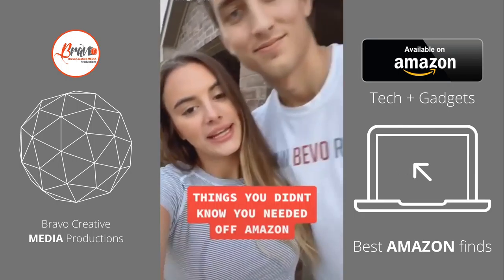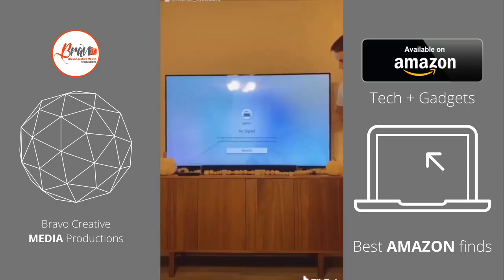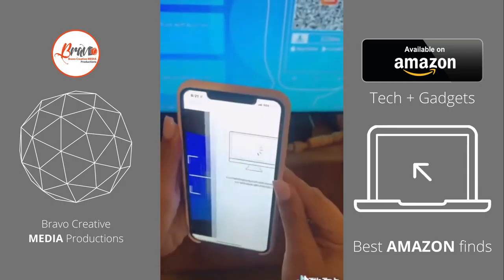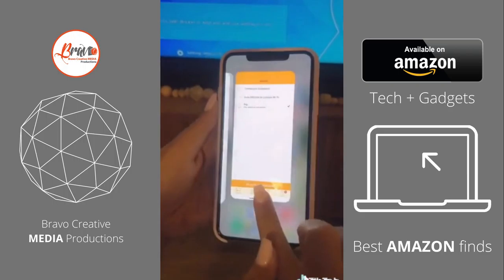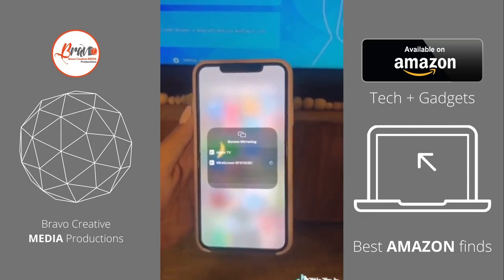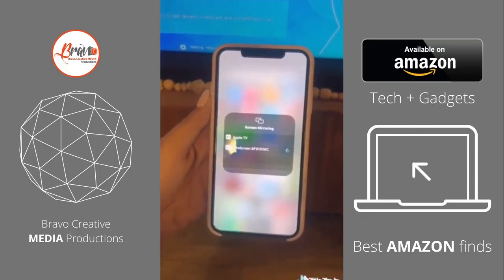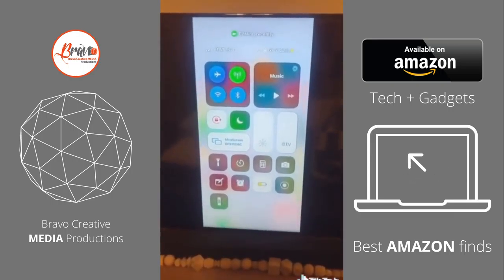Things you didn't know you needed off of Amazon. This is our micro screen, and we plug this into the back of our TV so that we can live stream any videos or shows from our phone or other devices onto our big TV. Anything from iOS devices, Android, tablets, Windows computers, MacBooks — you name it, will connect to the TV. And just when you think it can't get any better, you can actually click off on your phone and start using other apps without it disrupting the video that's playing on the big screen. If you're on a budget and you don't have a smart TV, this is your best option.